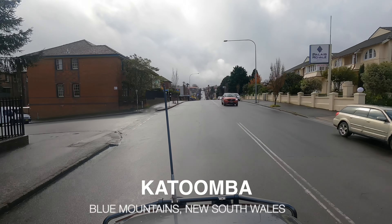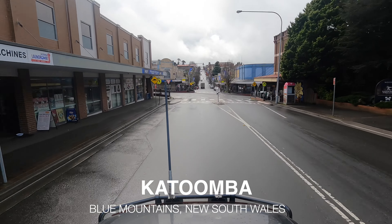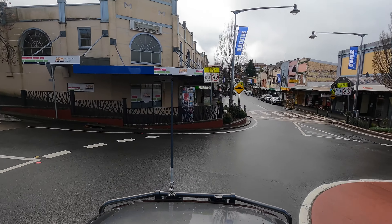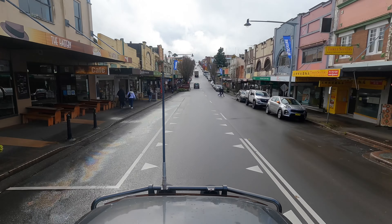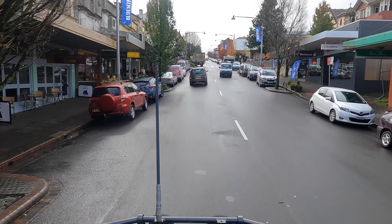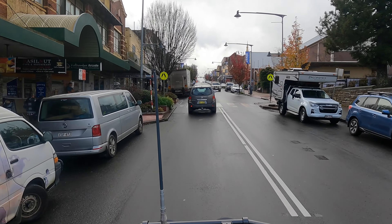G'day everyone and welcome back to Next Level Adventures for another town showcase. In this showcase you'll find all the information you need to know about the town of Katoomba in the New South Wales Blue Mountains. Katoomba is one of my favourite towns in the Blue Mountains and I absolutely love it every time I go here. There's a never-ending supply of things to do for adventure seekers and people looking for a nice relaxing day out. There's something in Katoomba for everyone, so let's get right into this one.